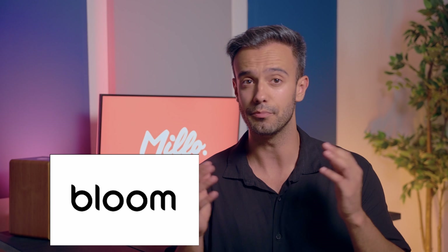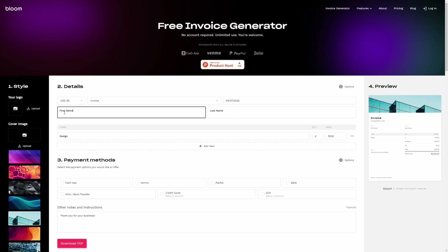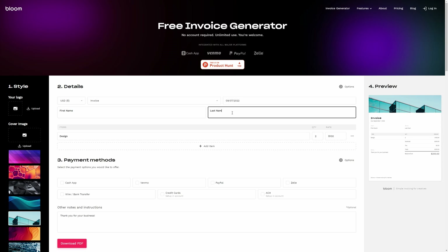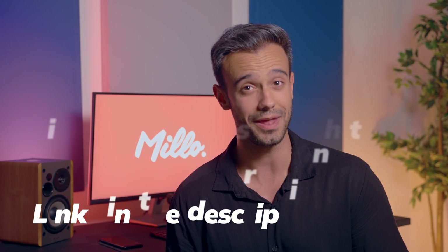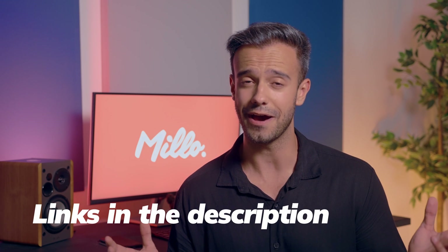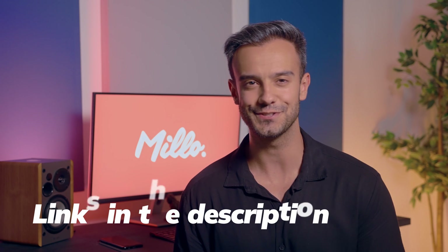Another freelance invoicing app you should try is called Bloom. Bloom has a really simple, easy to use, and powerful invoice generator that's 100% free. You just click the link in our video description and you'll be creating invoices in minutes. There's no sign-in required — just enter a few details, then click download PDF and you're good to go.